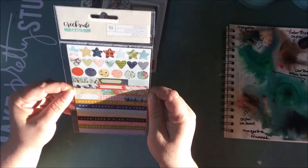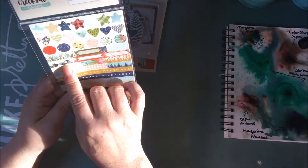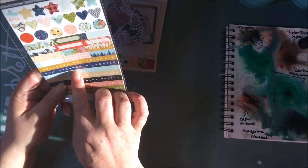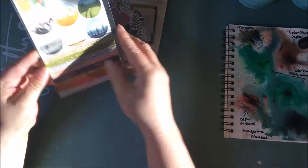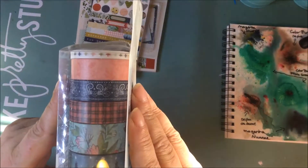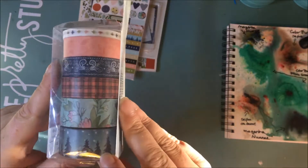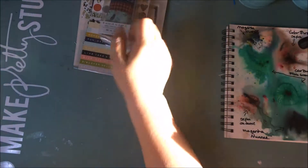Next we have 90 stickers — so we've got some banners, shapes, small shapes, and some words. Absolutely beautiful. And last but not least for this collection are these absolutely stunning washi tapes. Isn't this tree one just blow-your-mind gorgeous? I love it. So that's that one.